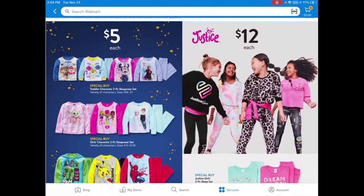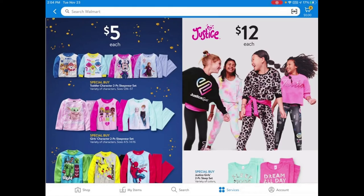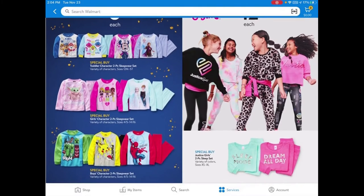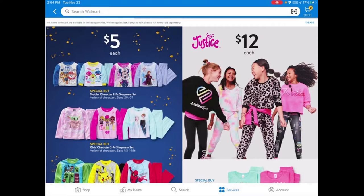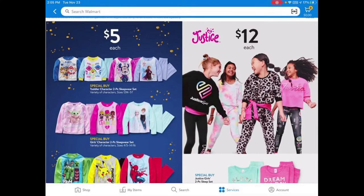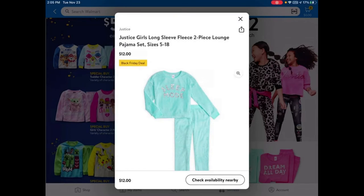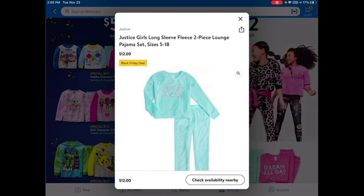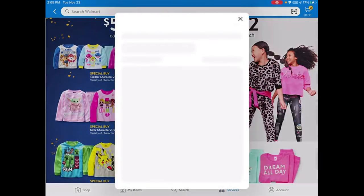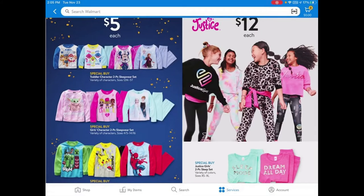Coming to the clothing items, they always have these $5 kids' sleepwear sets — they're really cute. And this is new: Walmart has partnered with Justice, so they have $12 long-sleeve fleece two-piece lounge pajama sets as well.